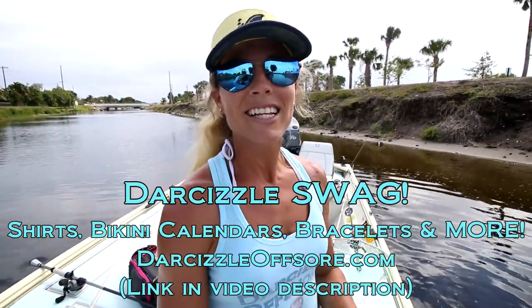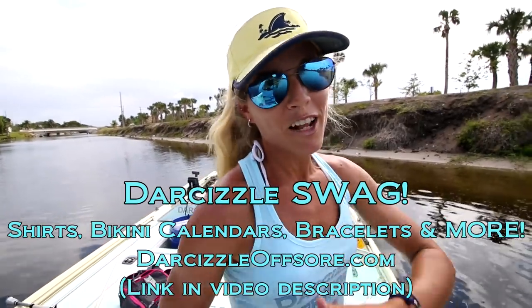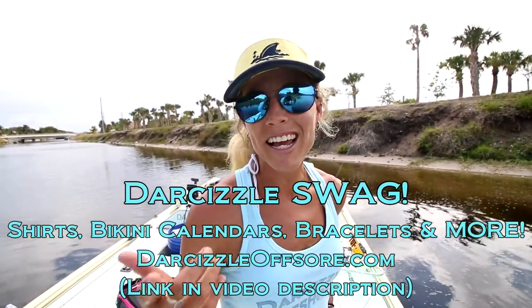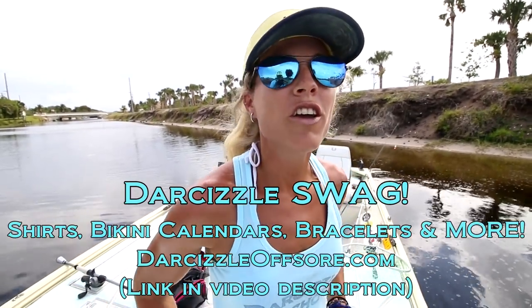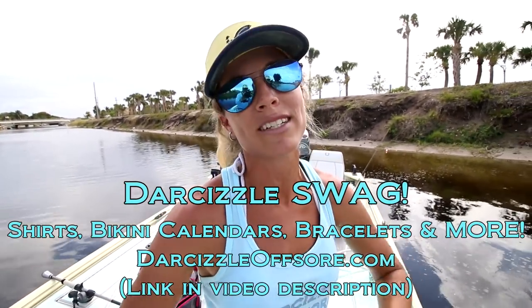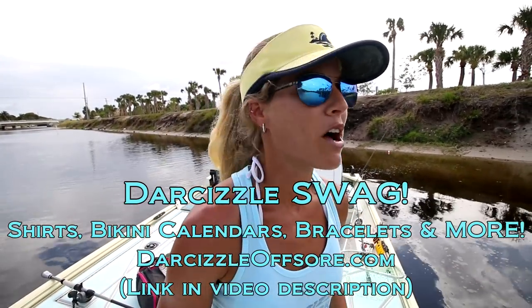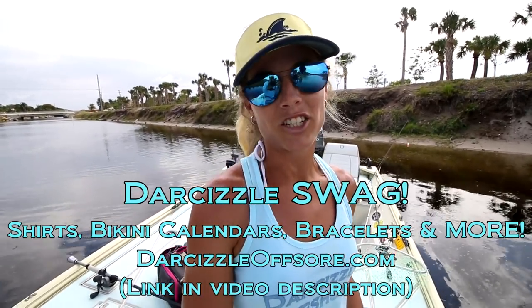Thank you guys so much for watching this video and thank you for subscribing to our channel — if you haven't already, please subscribe. Today was an epic day of bass fishing! If you have any tips or anything you think we should know, comment below — we like to help other anglers out and we think you can help us too. Let's just be a community and help each other. Until our next adventure, follow your dream and keep on catching!